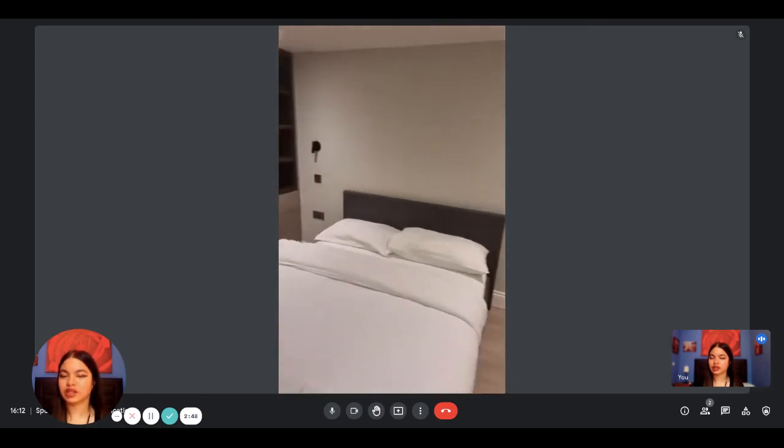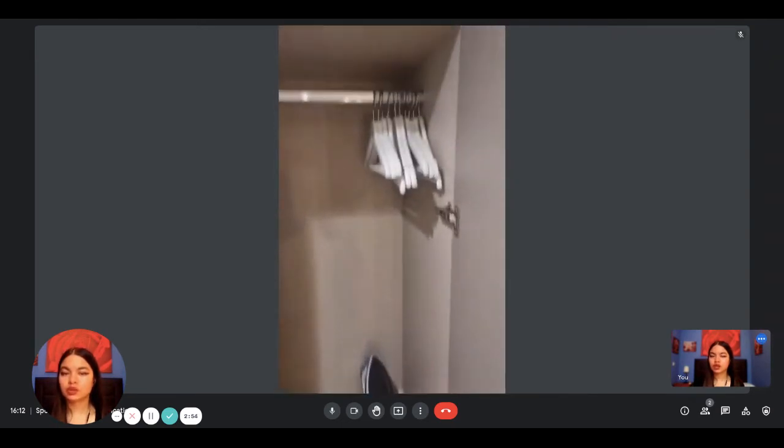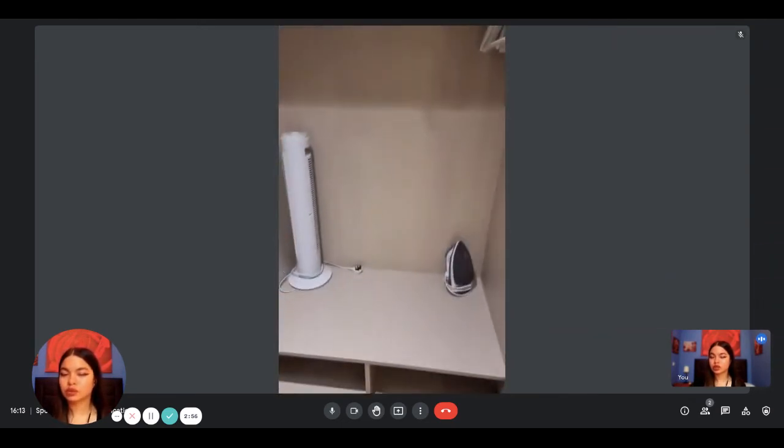You can also see that bed linens and towels are included in the rent. And here is a big built-in wardrobe, which is very spacious, so you have plenty of space for all your clothes.